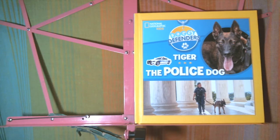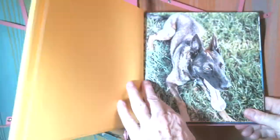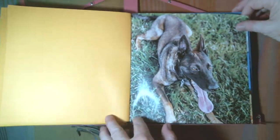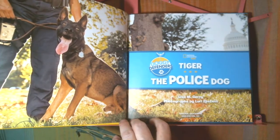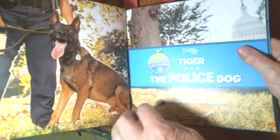National Geographic Kids Doggy Defenders. This book is about Tiger the Police Dog, written by Lisa M. Gary, with photographs by Lori Epstein. And here is Tiger.